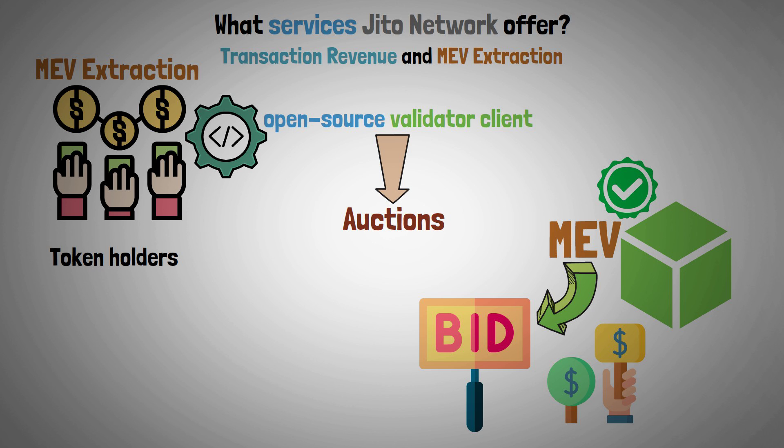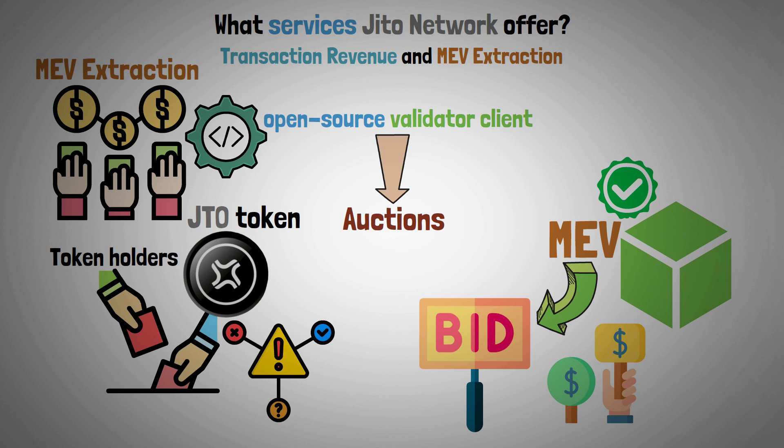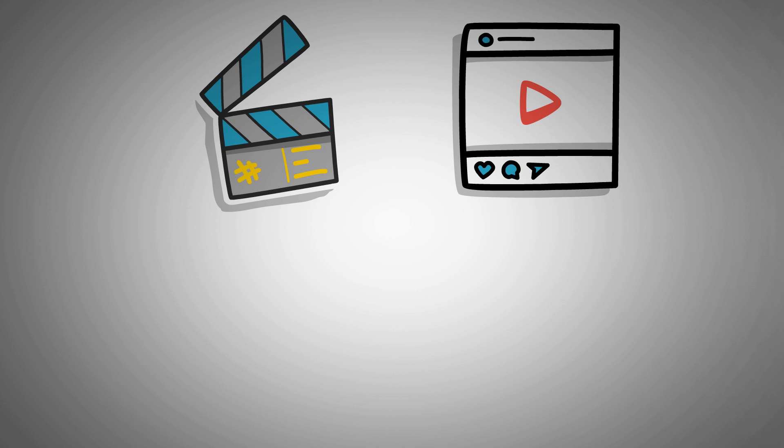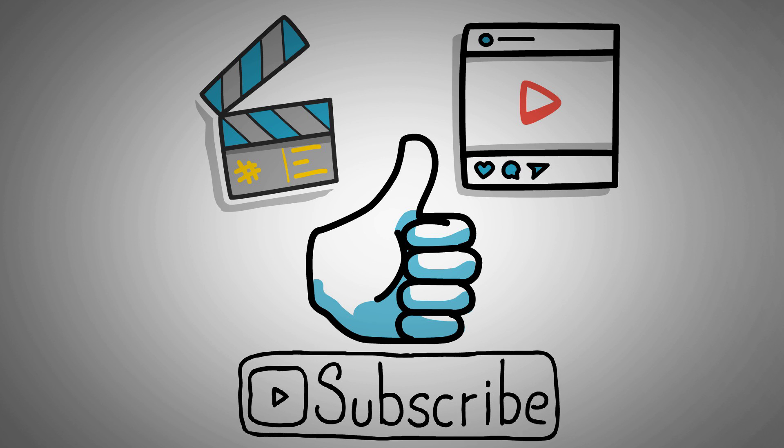Token holders have the ability to decide crucial issues for the platform with the JTO token. That's the end of this video. If you found the content helpful, don't forget to give a like and subscribe to our channel for more content like this.